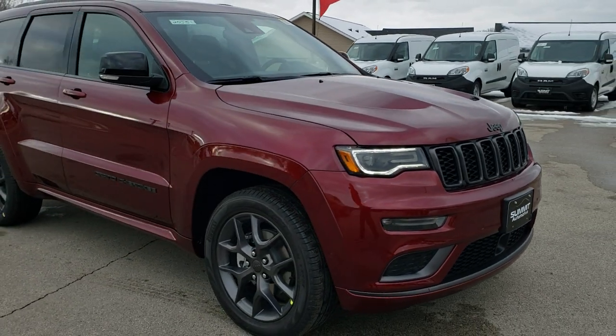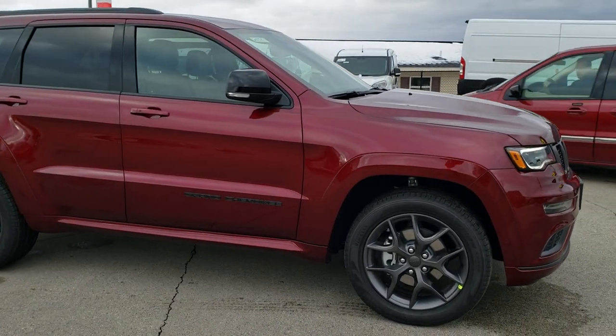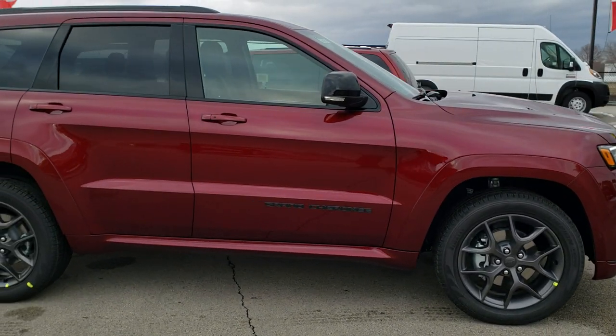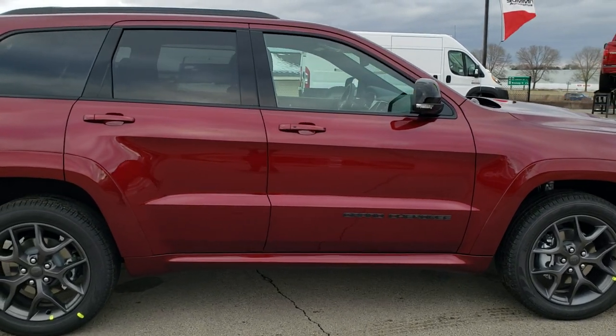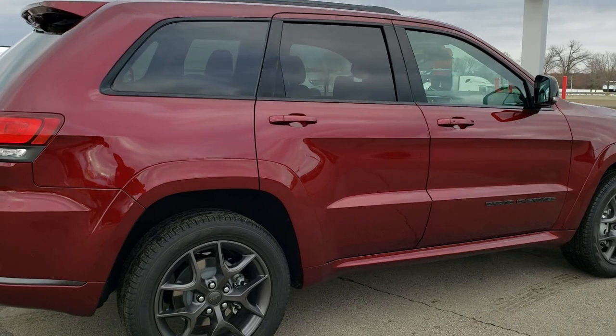This vehicle has the award-winning 3.6 liter Pentastar V6 motor with start-stop technology. It gets 25 miles per gallon on the highway, 18 city, for an average of 21.